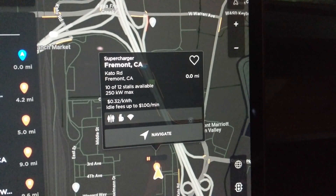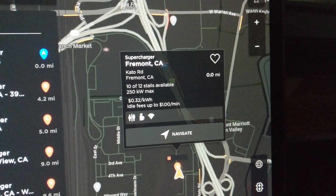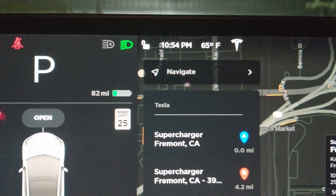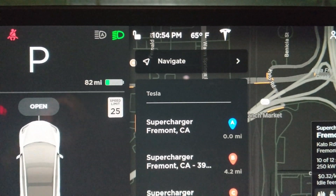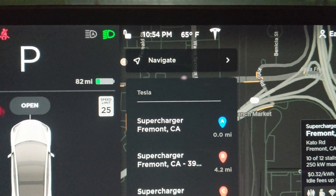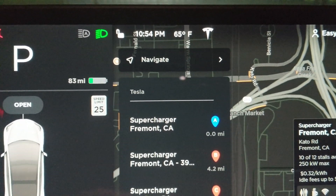What's up guys, so I was in the area and I decided to stop by the V3 supercharger that's in Fremont at Cato Road. I'm not really at a super low charge — 82 miles — good enough. I did the navigate-to thing so the battery is kind of conditioning before it gets there, so hopefully we can see a pretty good charge rate.